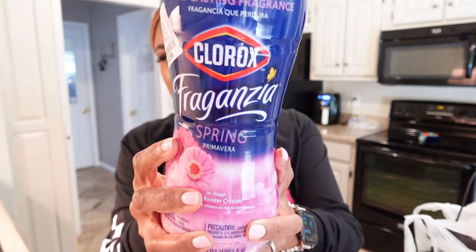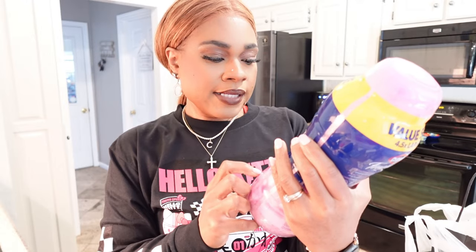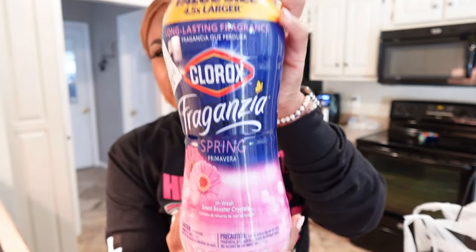Y'all, look at this big thing of Clorox — the little beads. The Clorox fragrance scent boosters, the little crystals. This smells so good. And this is 70 ounces for only $8.99. I was like, that is so cheap for this big old thing. That's a good deal to me.